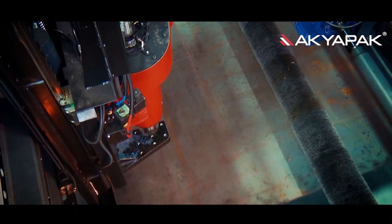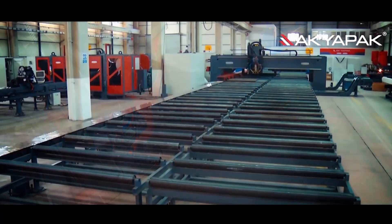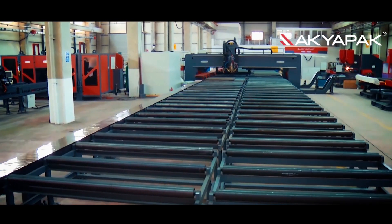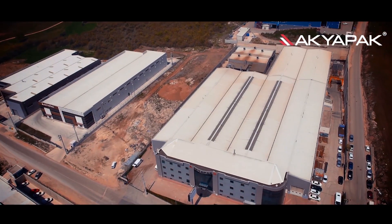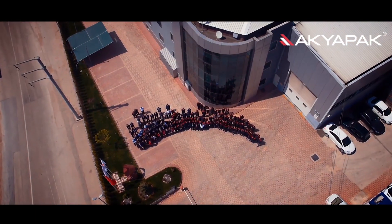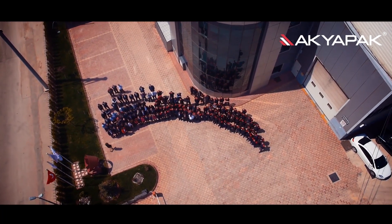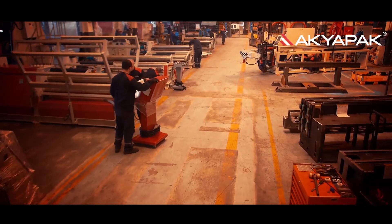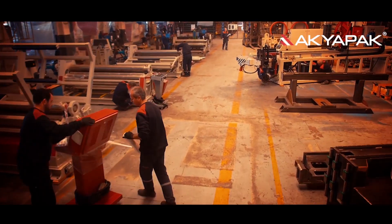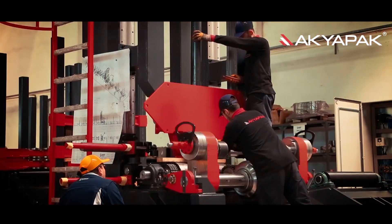Okyapak is proud of making a difference and carrying its high quality, representing Turkey's strength to the world. A modern structure having a closed area of 32,000 square meters, Okyapak is also a very big family with its experienced staff of 415 people and its affection towards its employees. Employees must feel safe and happy. Humans first, then business, is Okyapak's philosophy to create a mutual content.